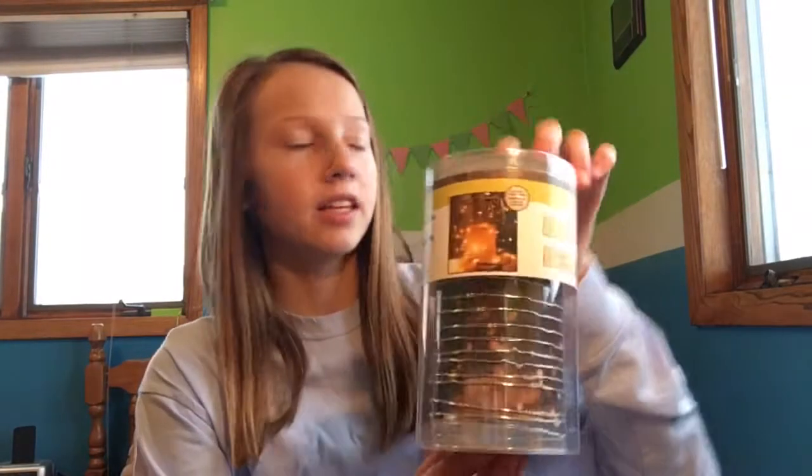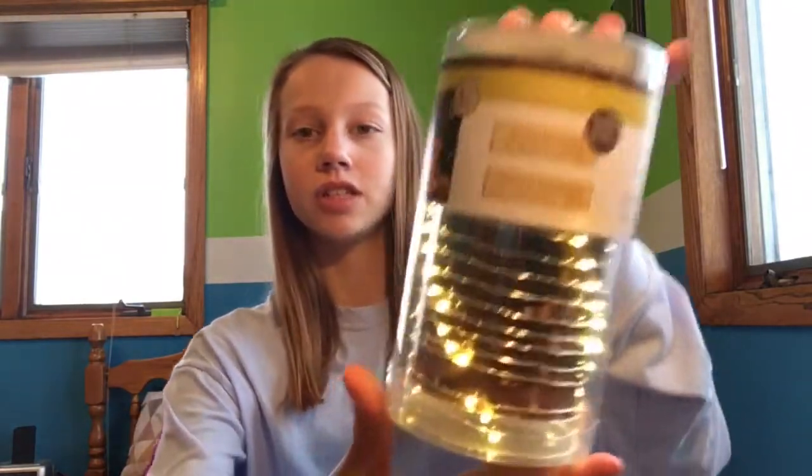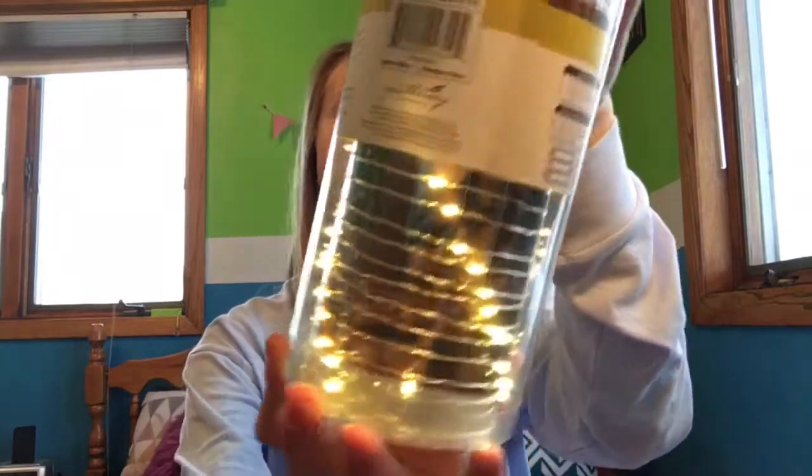The next thing I got are these lights for my room. I think I'm going to be hanging them up on the walls of my room. They're just little fairy lights that are really cute and will be great for my new room that will be coming up soon.